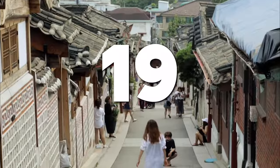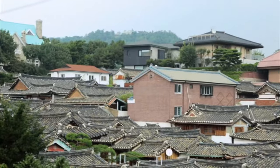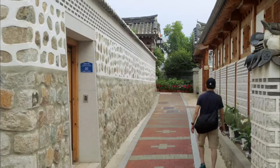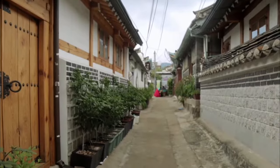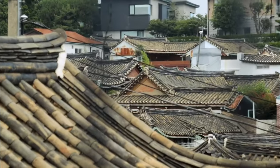Number 19: Bukchon Hanok Village. Step back in time and explore the charming Bukchon Hanok Village, a beautifully preserved neighborhood in the heart of Seoul. Wander through the narrow alleys lined with traditional hanok houses, admire the intricate architectural details, and soak up the peaceful ambience that characterizes this historic district.